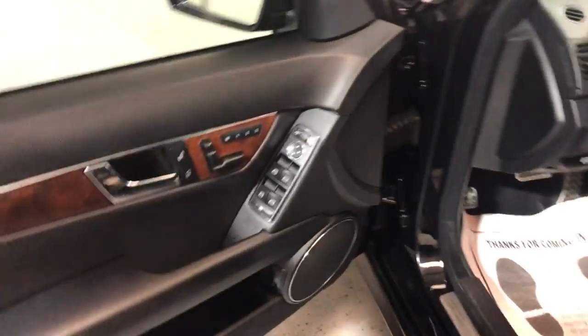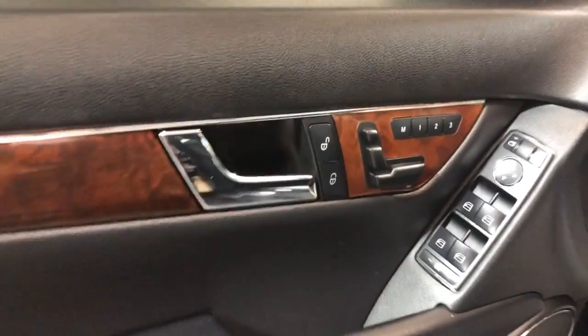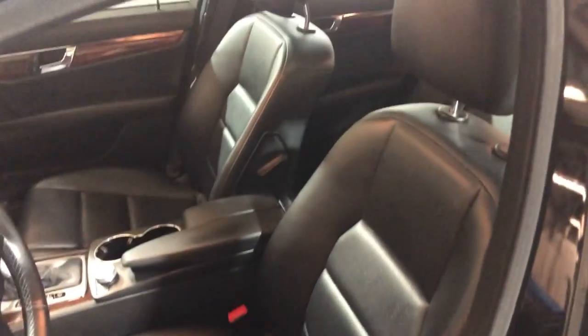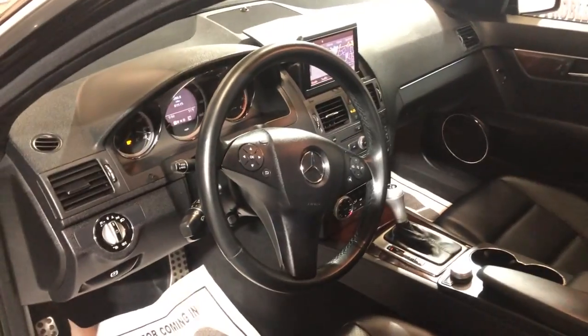It is fully loaded inside. Let's take a peek. It's got power windows, power locks, power mirrors, beautiful wood trim, power memory seats, leather interior of course, in great shape, heated seats, Bluetooth, automatic transmission. No warning lights on on the dash.